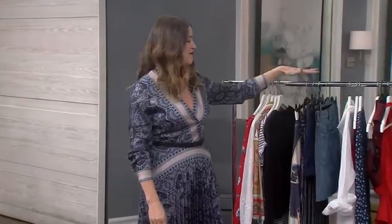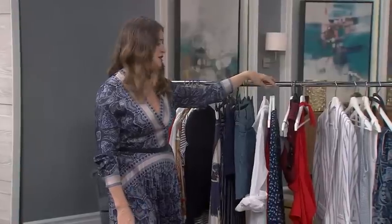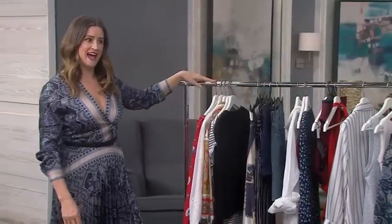Five tops, four bottoms, three bathing suit cover-up dresses, two bathing suits, and a jacket with some accessories. That's very impressive — and it's not boring at all. There's lots of personality in here.